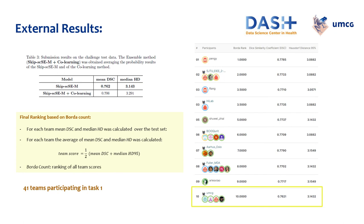The final challenge ranking was based on the mean Dice score coefficient and the median Hausdorff distance, calculated on all test set images. Our highest Dice score was 0.762 on the official test set, achieved by testing the Skip SCSE model trained and validated using leave-one-center-out cross-validation on the entire training set of 224 patients. The results are obtained based on an ensemble of the five best models on the validation set. We ranked 10th among 41 teams participating in task 1, with a Dice similarity score coefficient and Hausdorff distance fairly close to the winner.